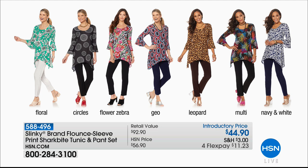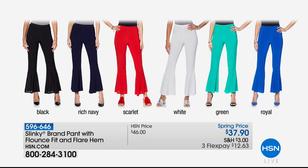The set I'm wearing is completely sold out. These pants that Jackie is wearing — brand new, supposed to last all through the day tomorrow — I think we only have a couple hundred left total through all of the colors: black, navy, scarlet, white, green, and royal. A ridiculously spectacular spring price of $37.90 today. They're a 30-inch long inseam.